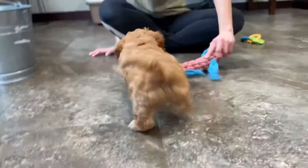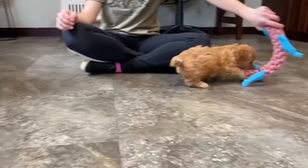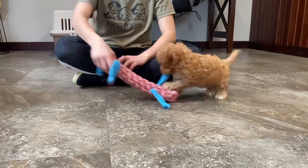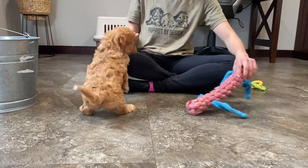Hi, you want to go play? She was born February 1st and she'll be ready to go around April 12th, April 11th, sometime that week. She's been to the vet and checked out perfectly and she'll arrive up to date on her vaccinations and she's microchipped.